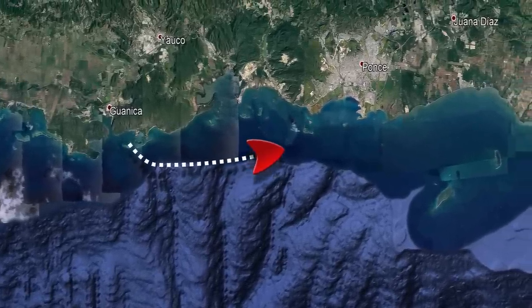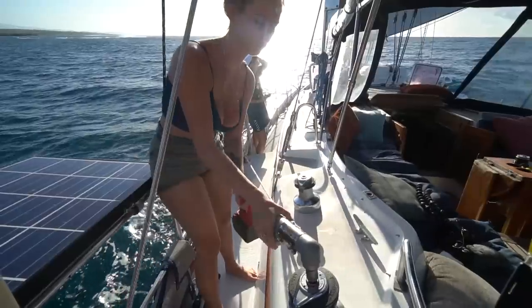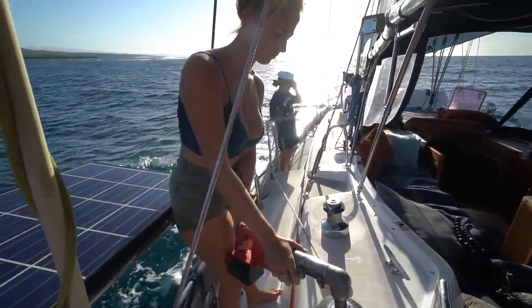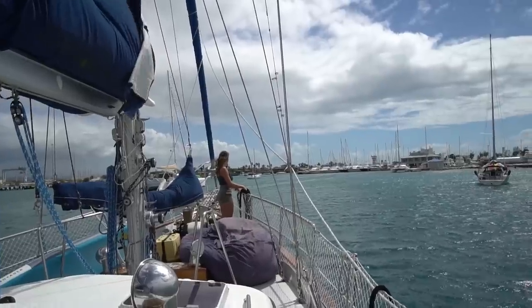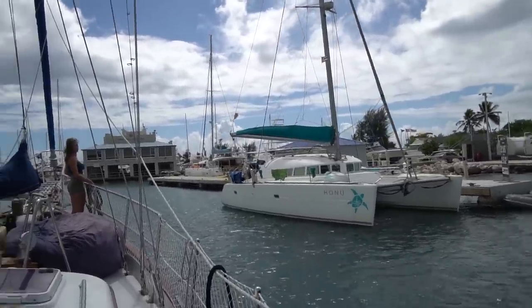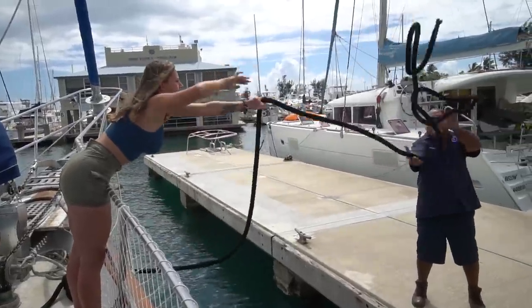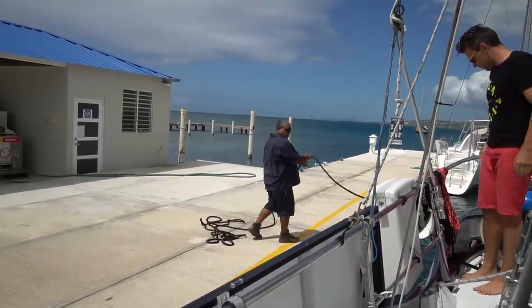We left Gilligan's Island behind and sailed to the biggest city on the south coast, Ponce. After a few short hours of sailing it was time to pull in the sails. It was blowing 25 knots, so it was going to be a tricky one getting in there smoothly — but we've got Captain Bobby. We pulled up to the fuel dock to get some diesel. That was easy enough; Bobby did a great job, Taylor also.